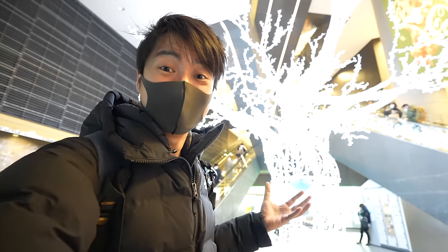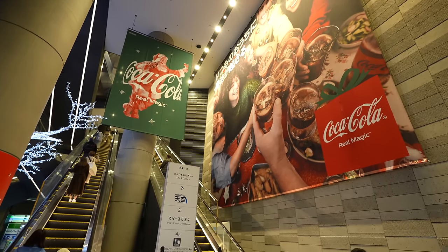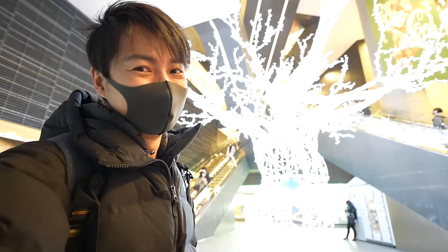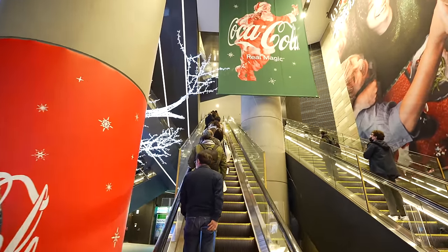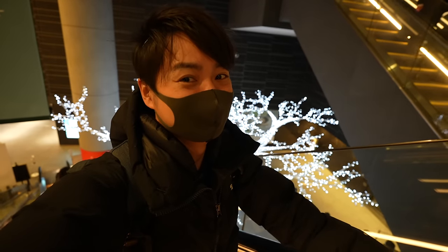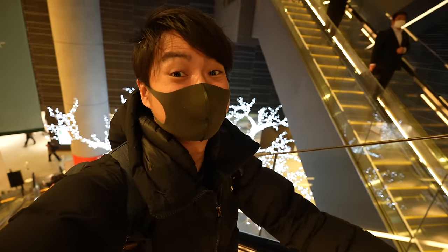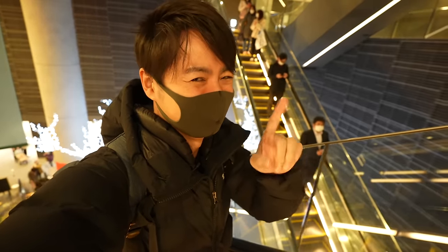I heard that Coca-Cola made the Christmas Santa Claus color red. Is it true? If you know, please let me know in the comment down below. We are heading to the Christmas market at Tokyo Skytree. It's been three years since the last Christmas market, but finally this year we do. It's my first time to visit there. Hopefully it's beautiful. Anyway, let's keep walking.